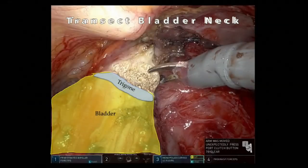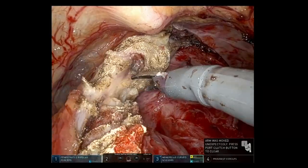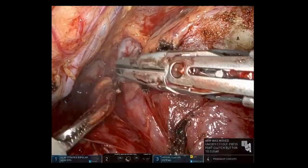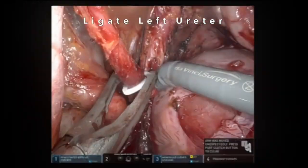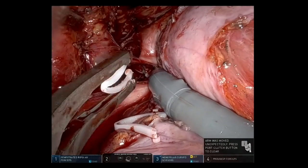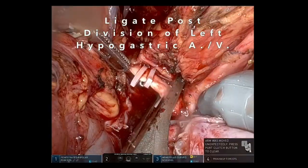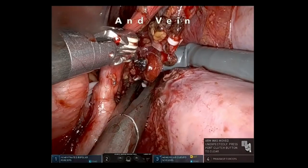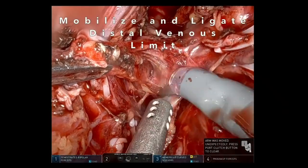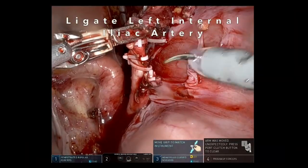The bladder neck was transected with care to leave the trigone intact. The left ureter was then mobilized and ligated. The posterior division of the hypogastric vessels were ligated.